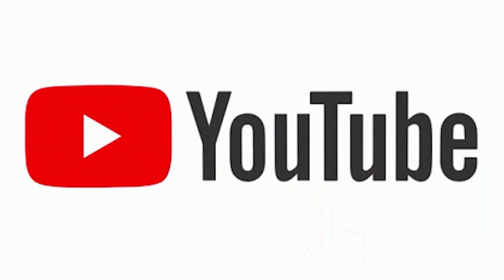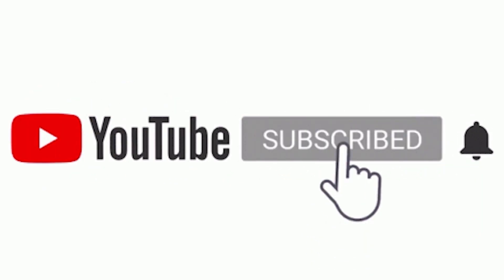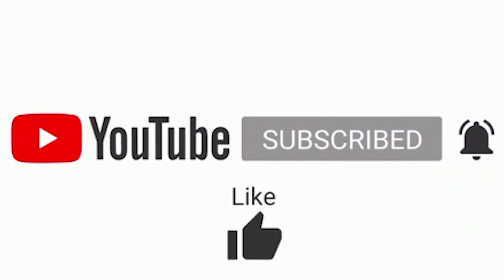Thank you. If you are watching this video, please like, share and comment. Don't forget to subscribe to our channel.